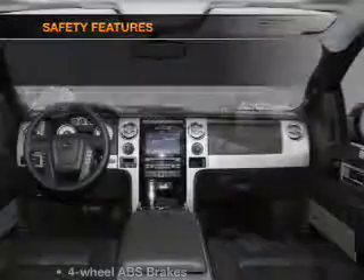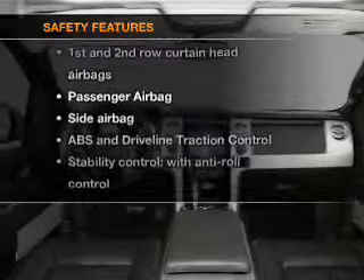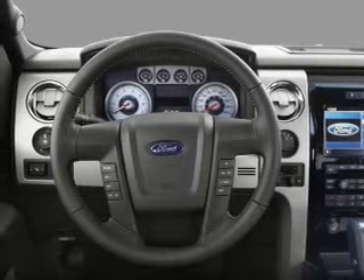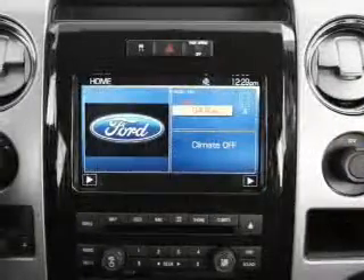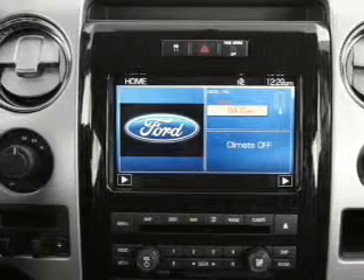An adjustable tilt steering wheel is also included. If safety is a high priority, rest assured knowing that these top safety components are included: front ventilated disc brakes, passenger airbag, side airbag, curtain head airbags, and stability control. Our website offers more information on all of our vehicles. Call us today to start test driving.